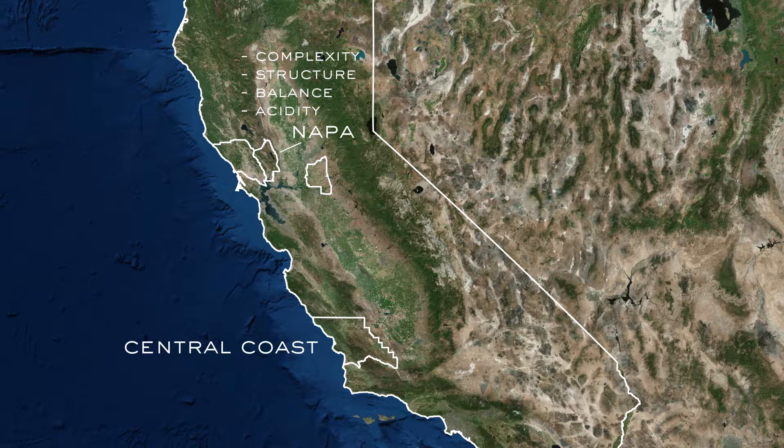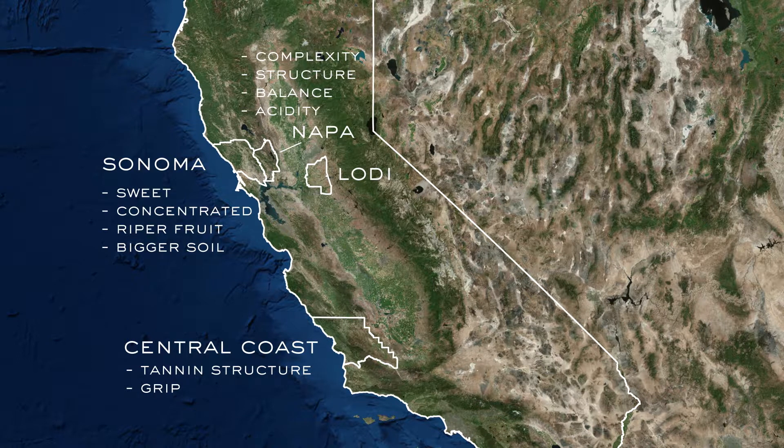And then also down on the Central Coast — that's where we get the tannin structure, the grippiness of the wine, and that sweet fruit. The concentration comes from Sonoma and Lodi, where it's riper with bigger soils. The wine is more juicy from out there, and that's a really great blender in the Merlot.